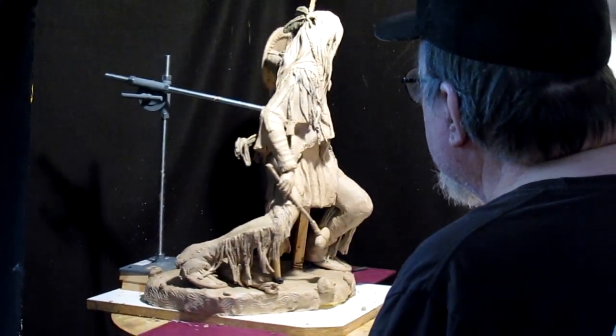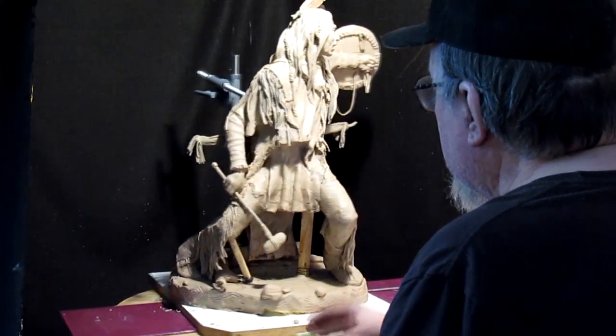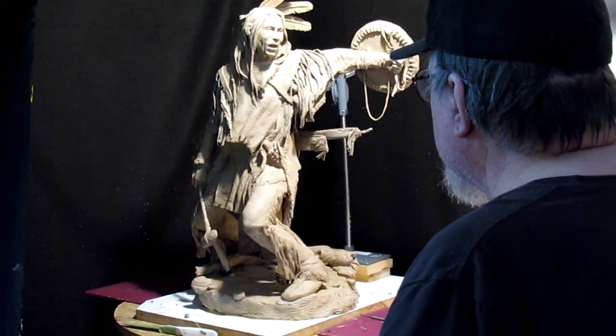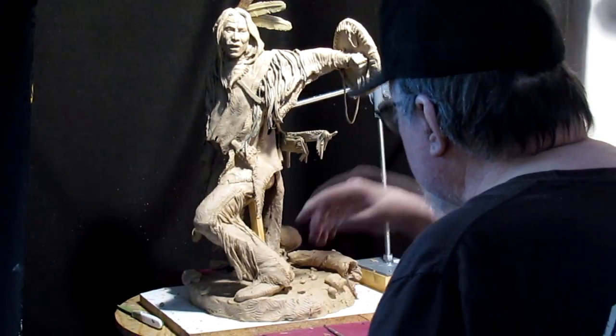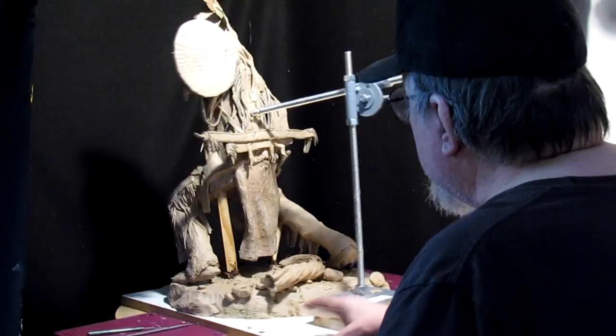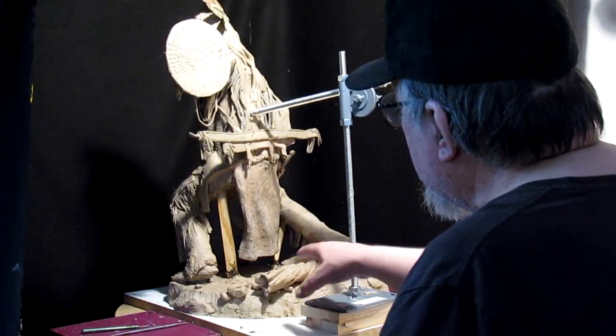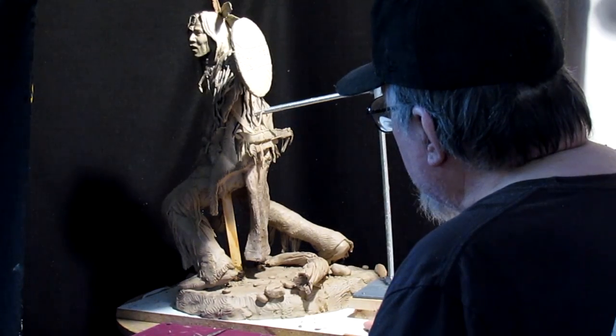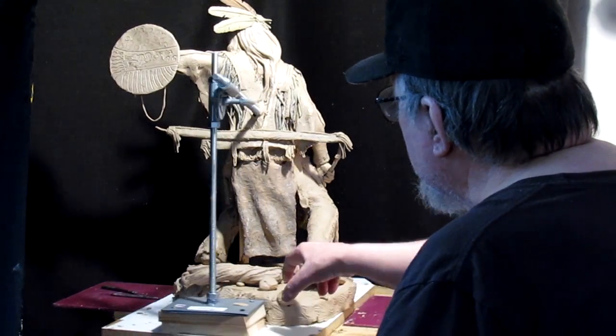Today I'm working kind of fast, just getting this thing cleaned up and getting it ready for the foundry. I've been working on the base. I decided to put a scrub type of log laying out there, broken in the middle.